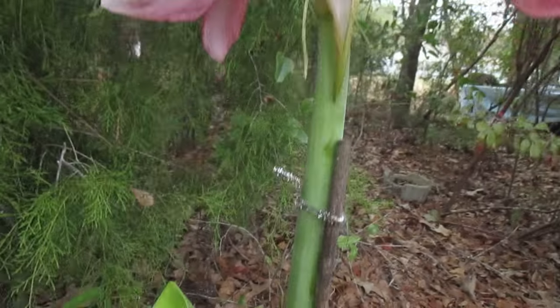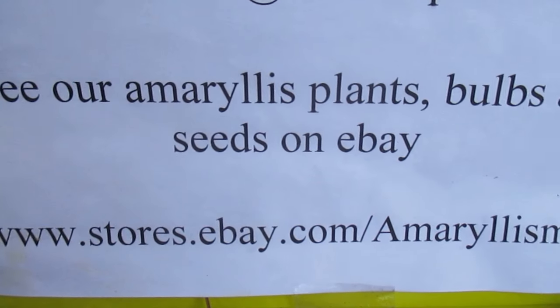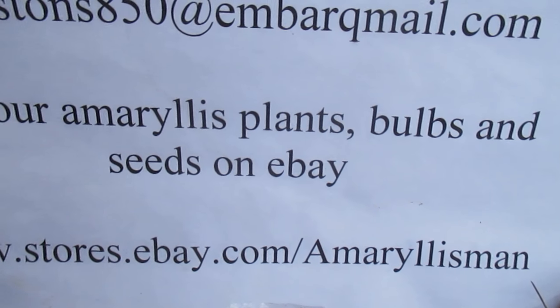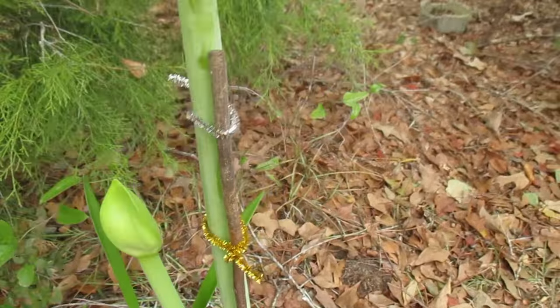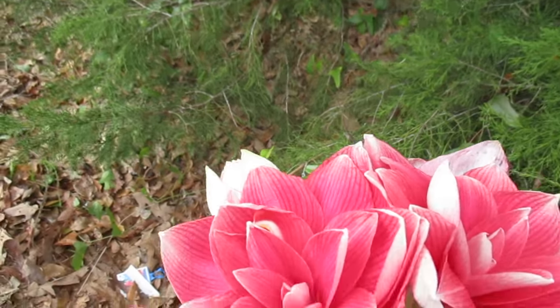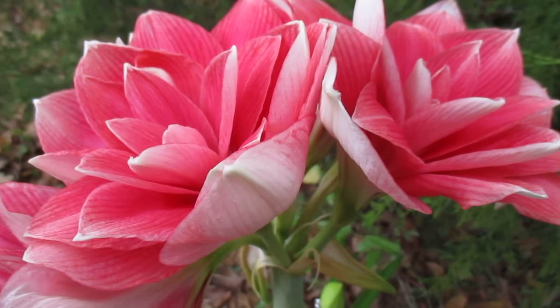Well, come see us on our eBay store. You can order it there at www.stores.ebay.com/amaryllisman. One more panoramic view — Double Dream. Well, bye bye.